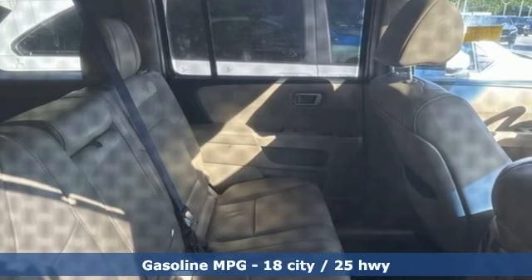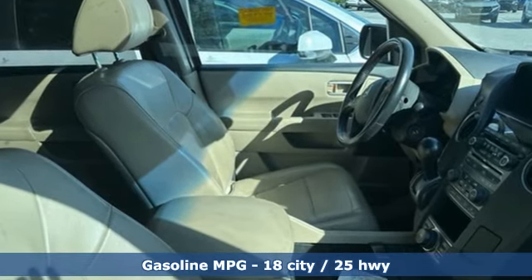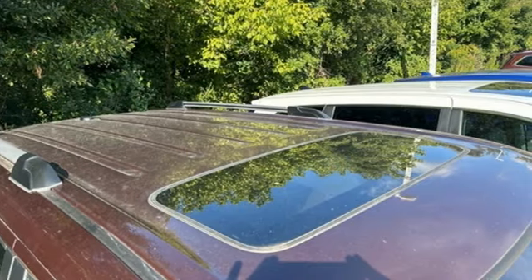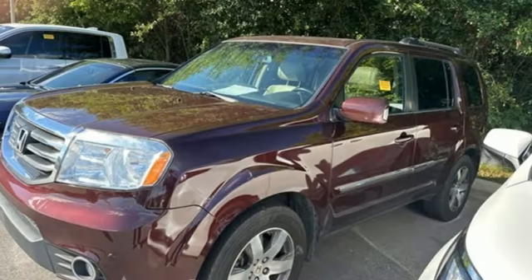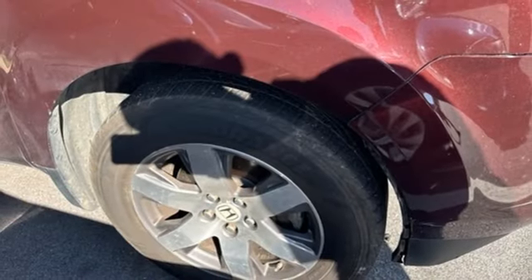Auto-dimming rearview mirror, Bluetooth hands-free link, front heated leather bucket seats, integrated navigation system with voice activation, automatic transmission, dual zone climate control, power liftgate, external memory control, trailer hitch receiver, gas pressurized shocks, and V6 engine.